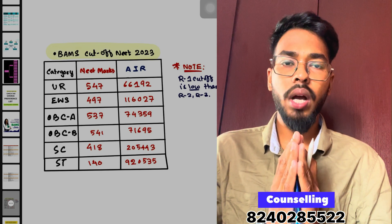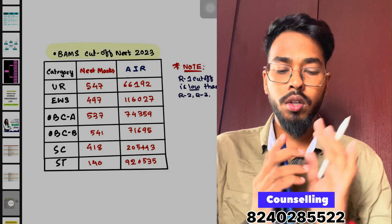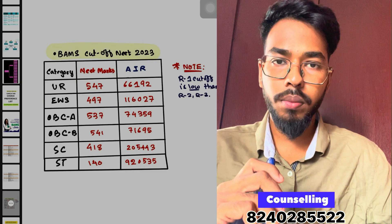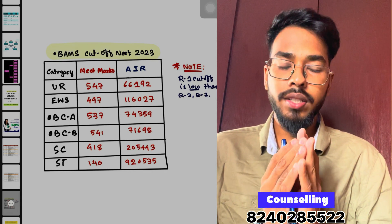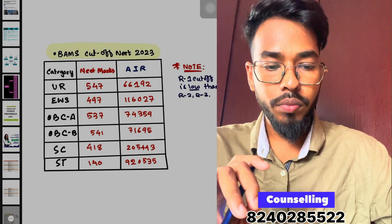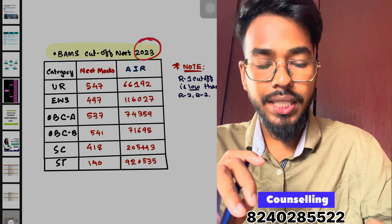Namaskar. I am the first guest of Dr. Malik Neat Uji Counseling channel. Today we will discuss this video: What is BMS Round 1 cut-off? Without further delay, let's jump into the video.